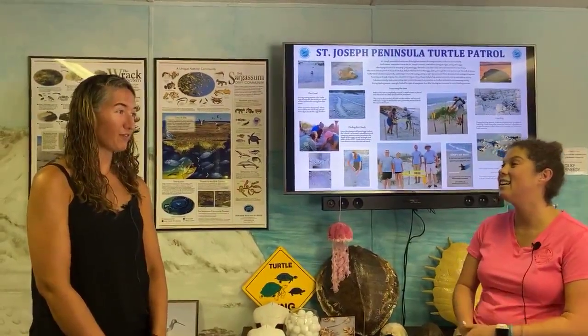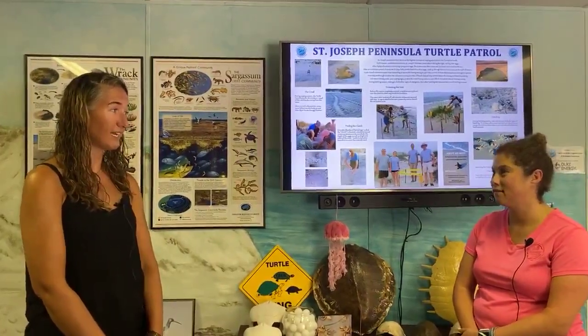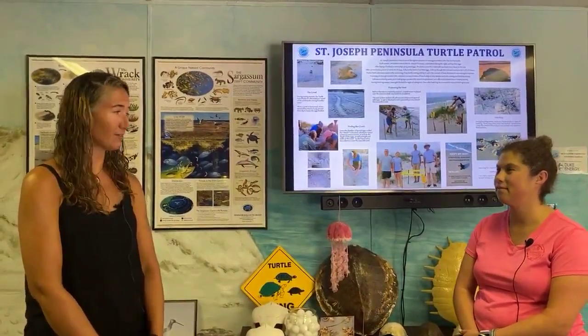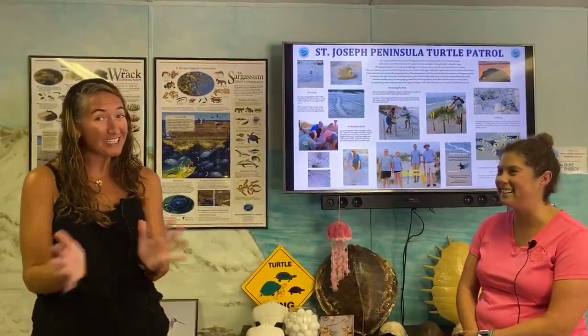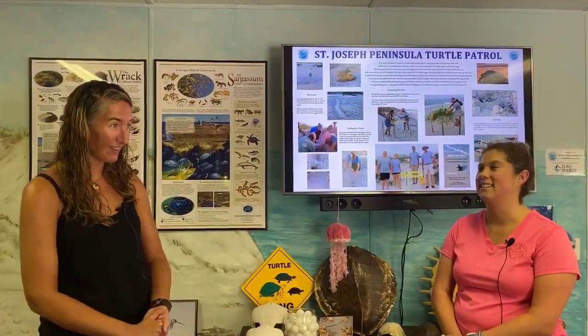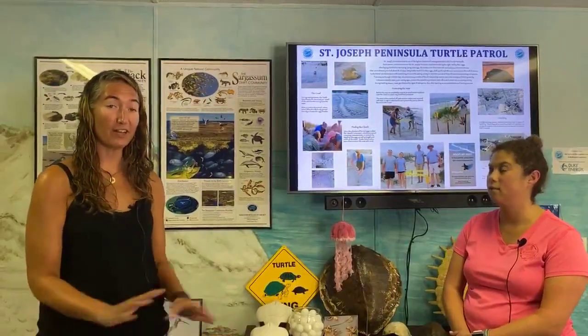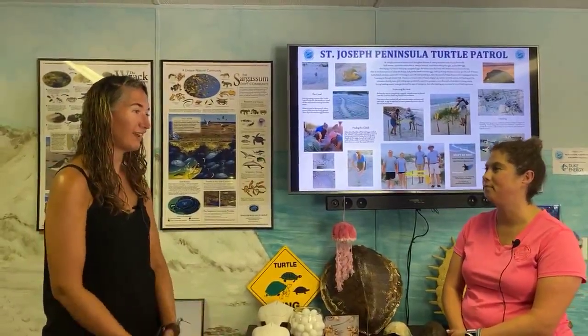We are so thankful — this has been a really great year. Everybody's doing a really good job on our beach of moving stuff off at night, so the turtles have had a nice clear path every night. We just want everybody to keep that up and remind your friends and neighbors. And maybe you'll get lucky and see a turtle out there — if you do, give her space, turn off all your lights, and no flash photography.